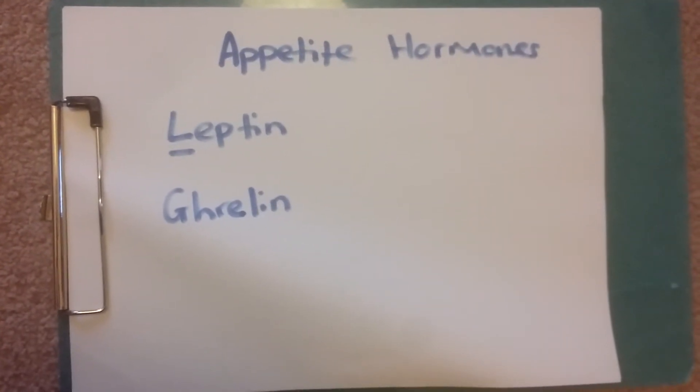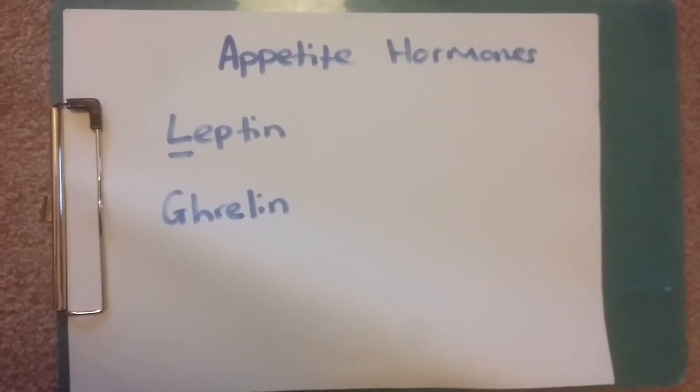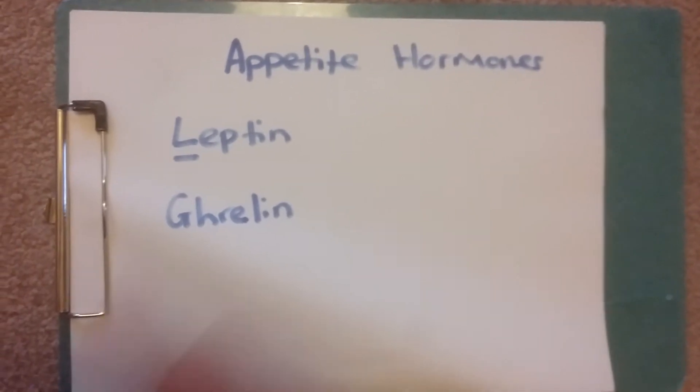A quick one today, all about appetite hormones. This is for somebody working towards their Level 4 obesity and diabetes qualification. There are about eight different appetite hormones, but we're going to talk about two of those today — one's leptin,